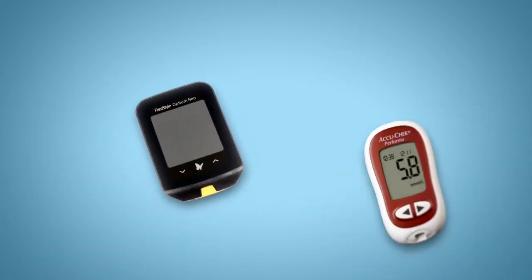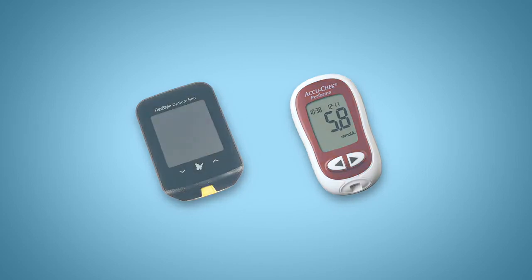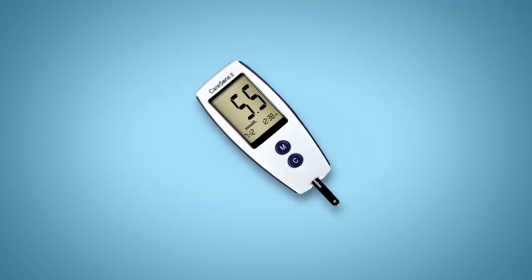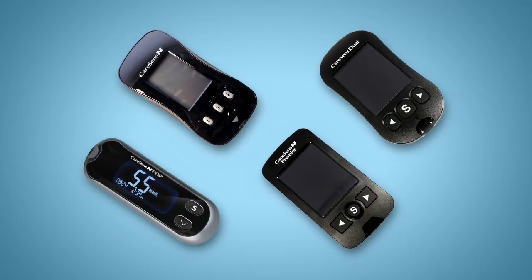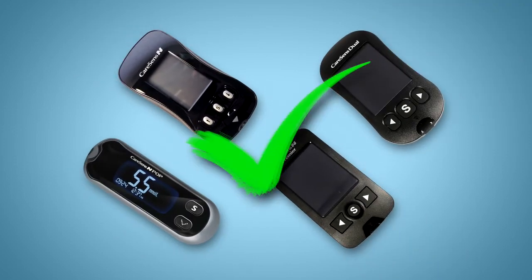Freestyle Optium and ActiCheck meters will be phased out. If you are currently using a CareSense 2 meter and eligible for funding, your community pharmacy can change your meter to one of the funded ones. All these meters have been tested and meet international standards for accuracy and performance.